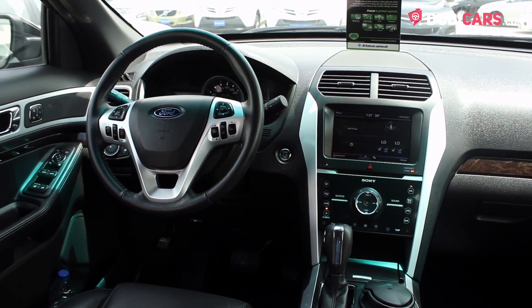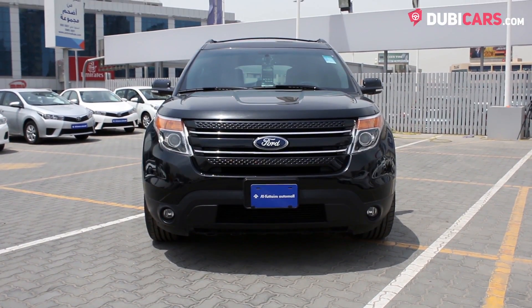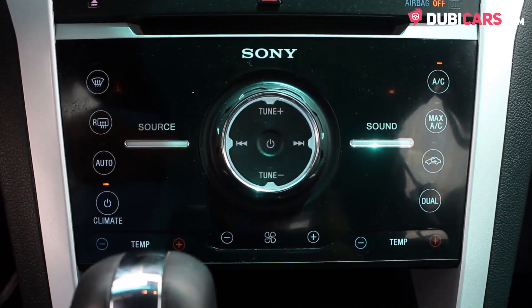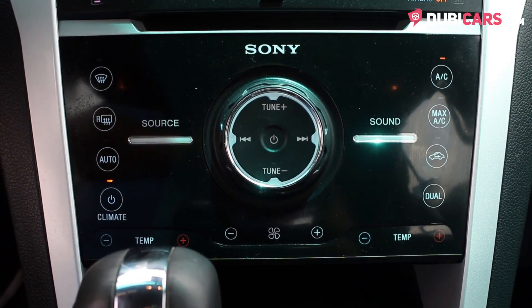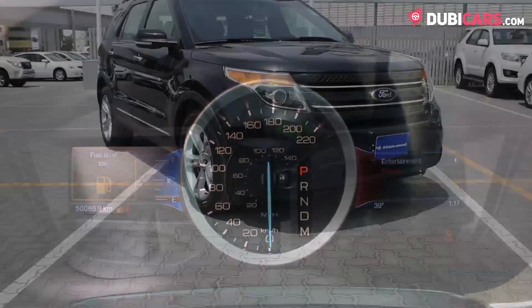Underneath the bonnet is a 3.5-litre V6 petrol engine. 290 horsepower is sent to all four wheels via a six-speed automatic gearbox, 0–100 in around nine seconds and a top speed of just over 180 kilometres an hour.